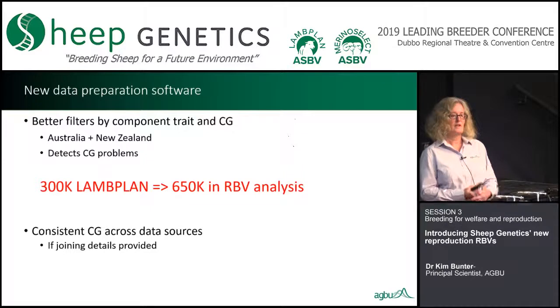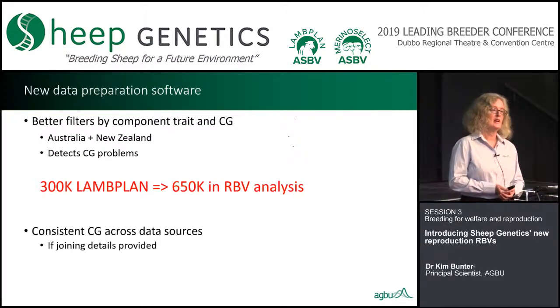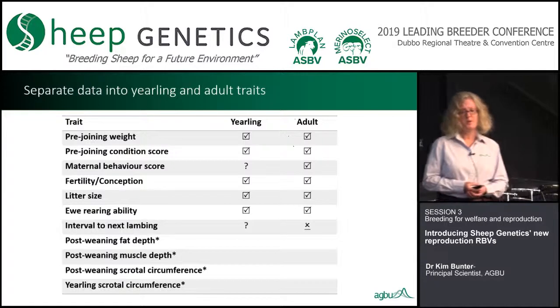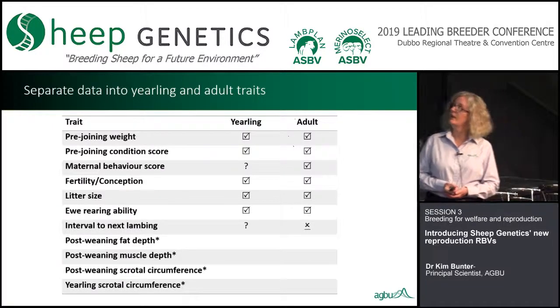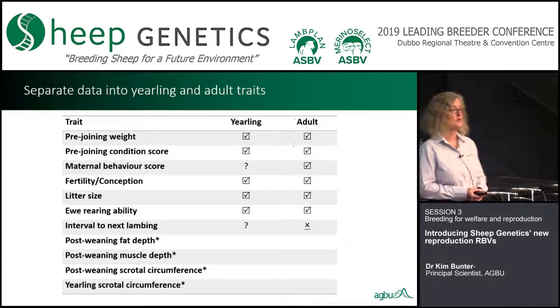With just these changes, the current lamb plan analysis — something like 300,000 records — can be doubled. Most of that is through introducing information on litter size, but some is through introducing records on lamb survival for flocks that previously didn't record fertility and therefore had no NLB or NLW data. We now have consistent contemporary groups across data sources. We separate traits into yearling and adult traits and use post-weaning fat depth, muscle depth, and scrotal circumference measures as correlated traits.